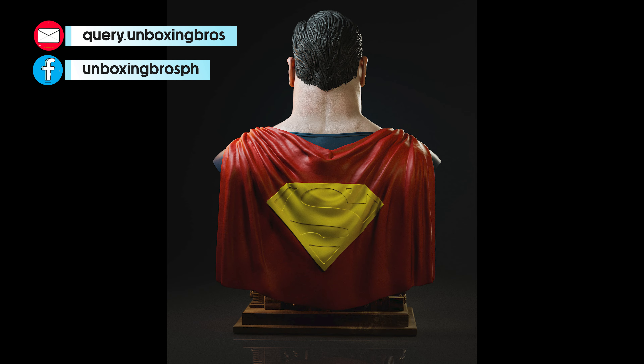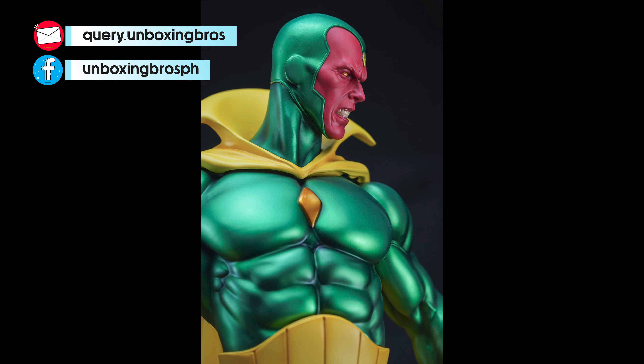We have a new museum-type Venom reveal. While I do like this one, it is very, very muscular. The portraits also look pretty damn good.